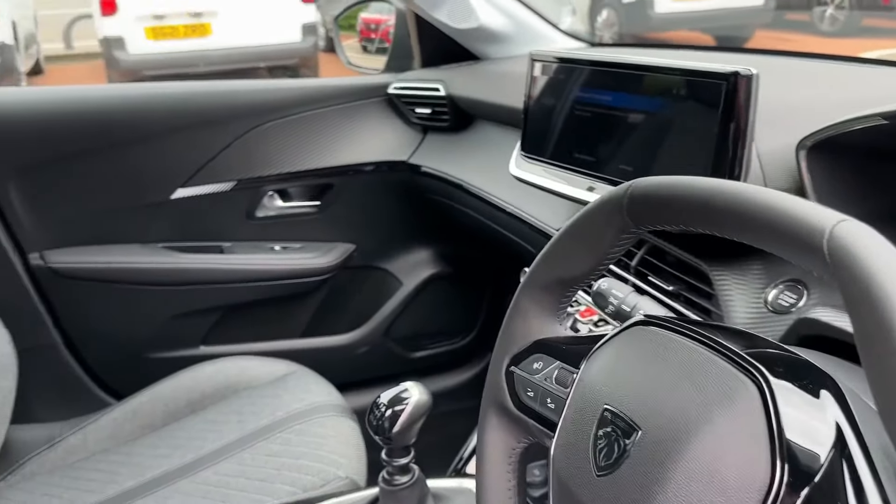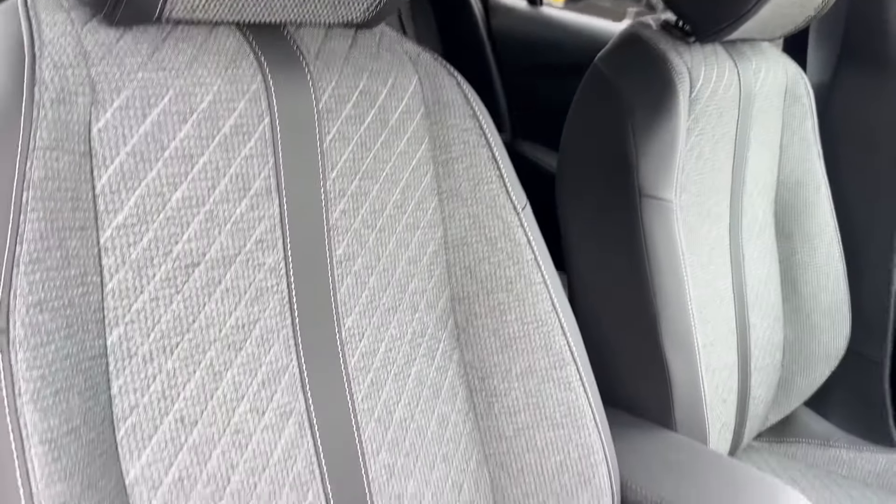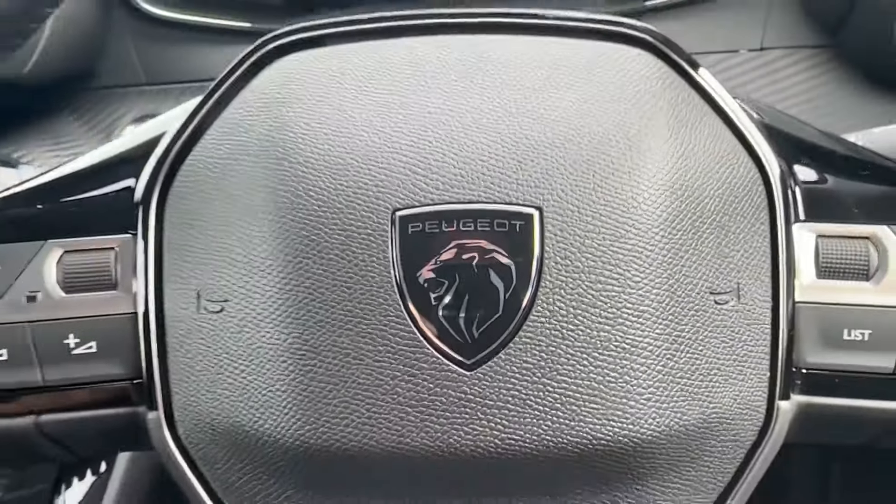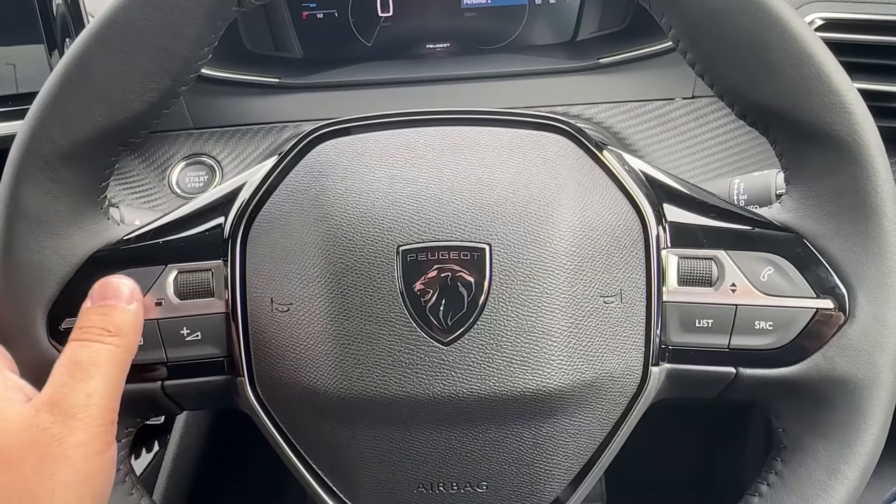There are two ISOFIX anchor points and twin USB inputs. In the front, decorative door and dash inserts grace the cabin, along with upgraded front sports seats that offer plenty of side lateral support when going through the bends.